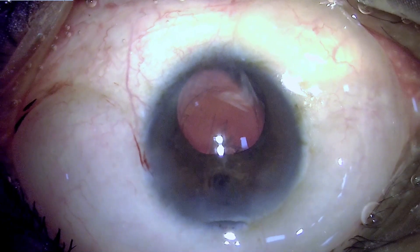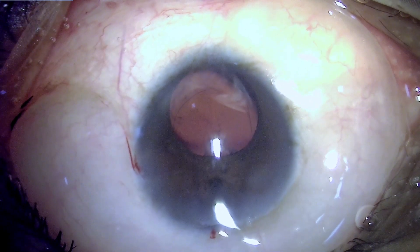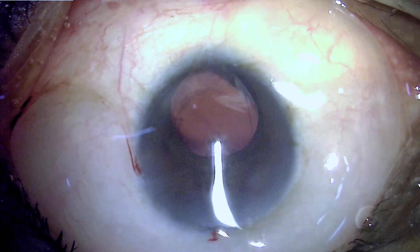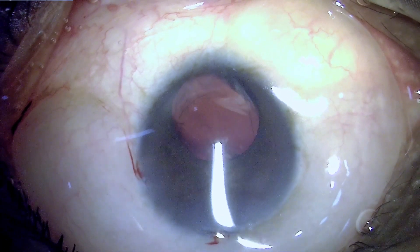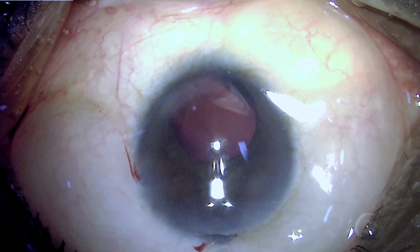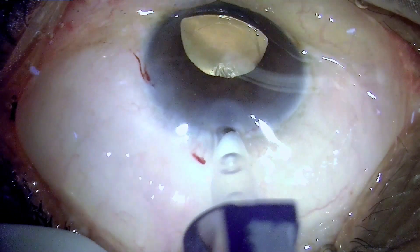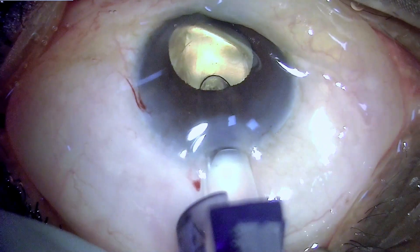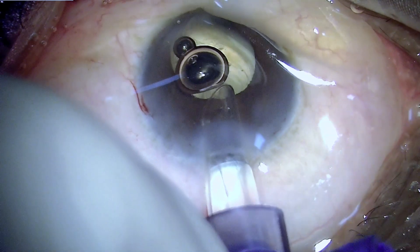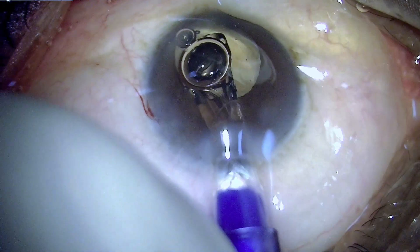Putting in viscoelastic to form the chamber, I now need to contemplate how to remove the residual sub-incisional cortex coming up to the center of the pupil — this cannot be left behind as it will opacify and obstruct the visual axis. I have decided to first implant the IOL safely in the bag to keep the posterior capsule and colobomatous area well protected against any subsequent manipulation required to remove this cortex.